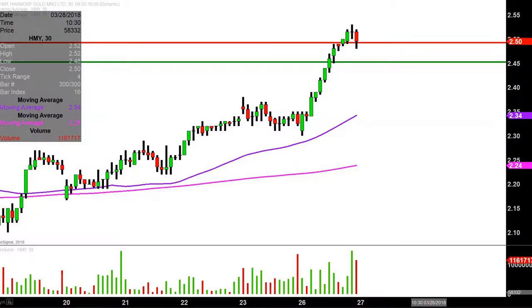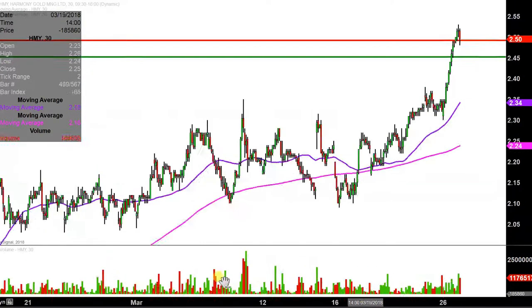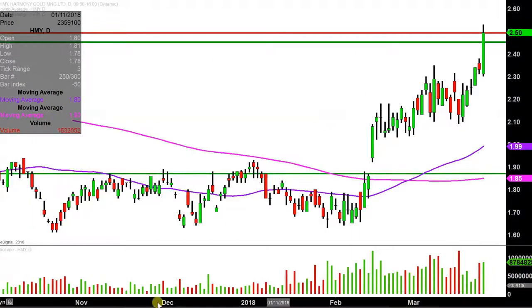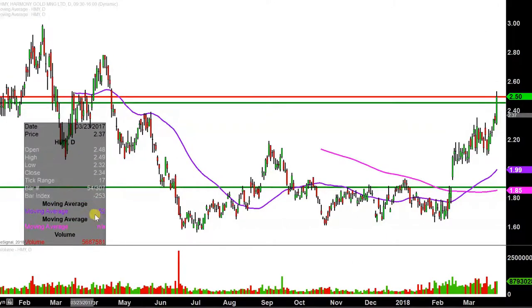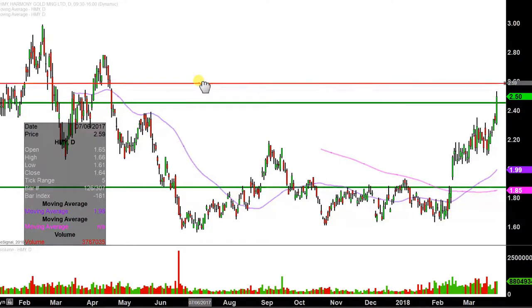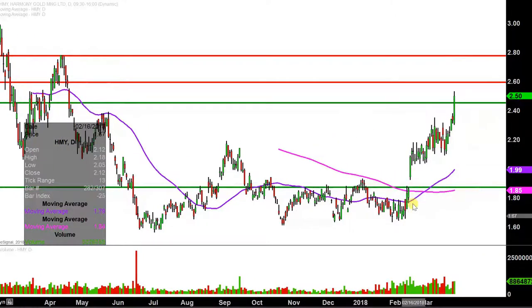Now what about areas of resistance? Going to scrunch up the chart and go back into the history. Let's actually go to another time frame here because it's been a long time since the price has been up this high. So let's see if the daily chart can help us out. The price has not been up this high for quite a while. Next key area of resistance right up there at about $2.60, and then the next overarching one right up there at the highs — around $2.78 — back in April of 2017, so almost a year ago. Very nice bounce is underway, and at this point we're essentially in the middle of a breakout.